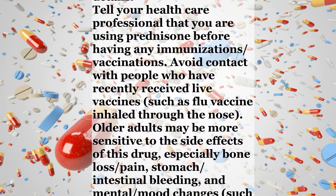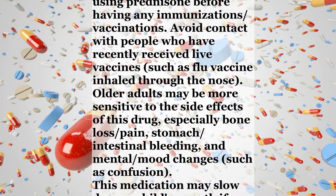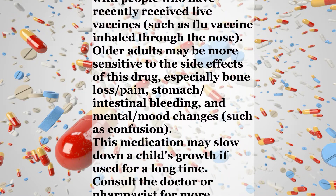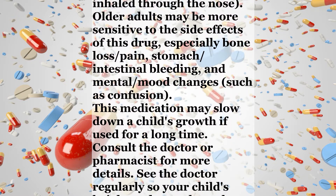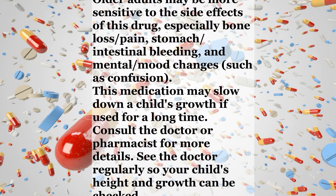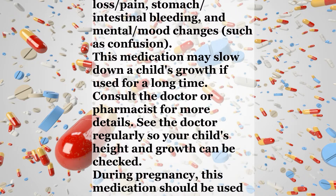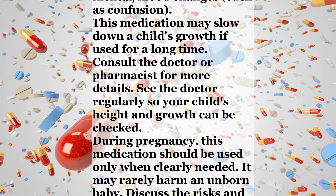Tell your healthcare professional that you are using prednisone before having any immunizations or vaccinations. Avoid contact with people who have recently received live vaccines, such as flu vaccine inhaled through the nose. Older adults may be more sensitive to the side effects of this drug, especially bone loss, pain, stomach or intestinal bleeding, and mental or mood changes such as confusion.